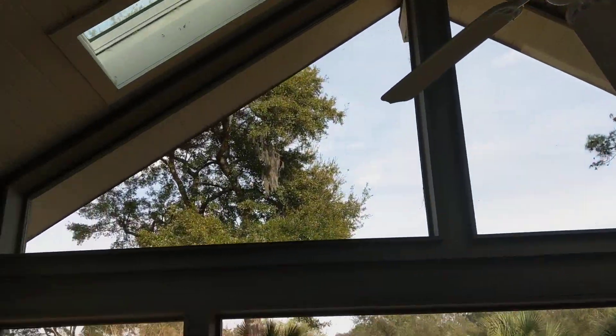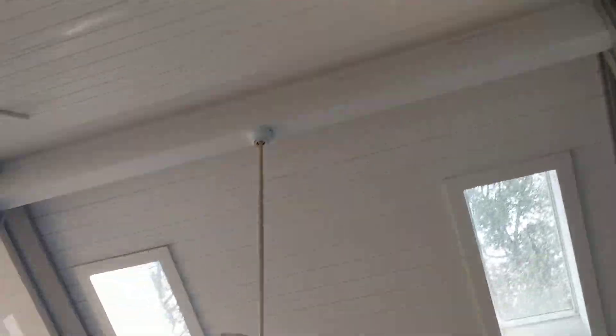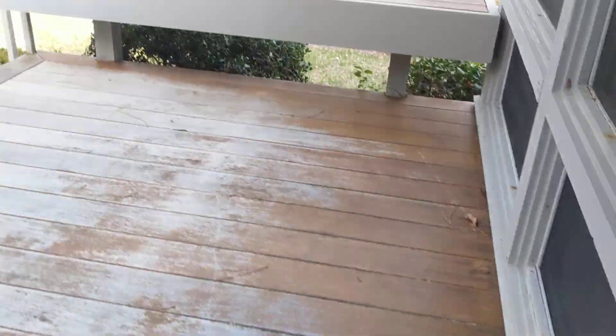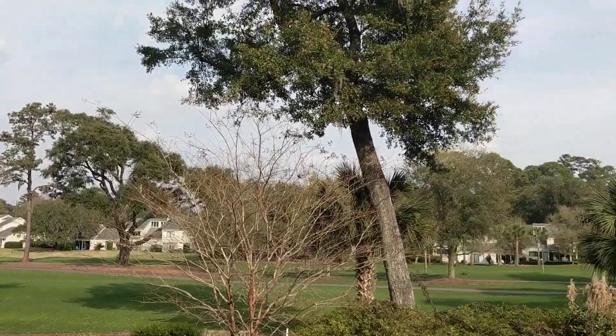This is a lovely screen porch, really nice screen porch. Out here, the decking is probably going to need some work. The backyard and the view — it's just lovely.